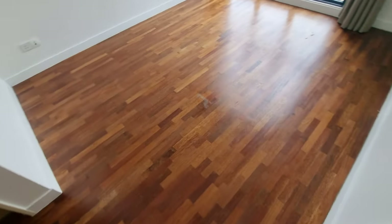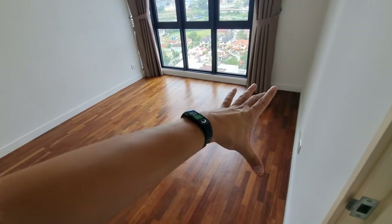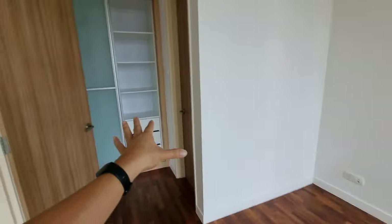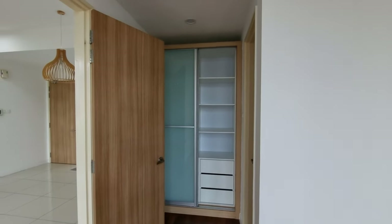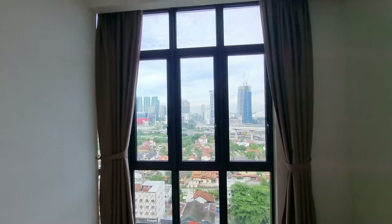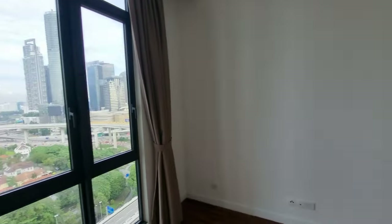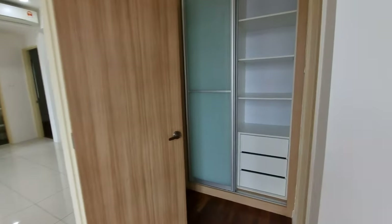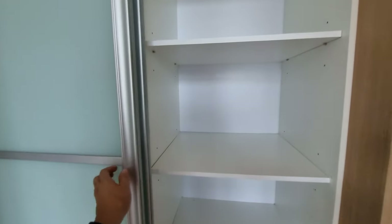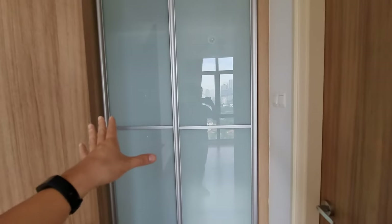This is the master bedroom. Decent space — you can put your bed here, and your study table on the side near the data point, where you can also set up a mesh Wi-Fi unit. There's a built-in wardrobe. Full-height windows to the top — nice view. All units here come with built-in wardrobes for the master bedroom as standard by the developer.